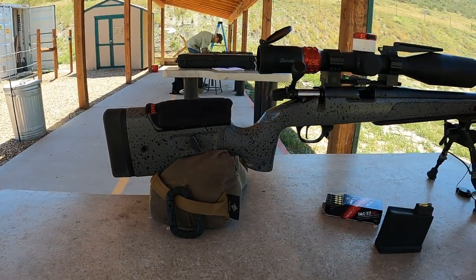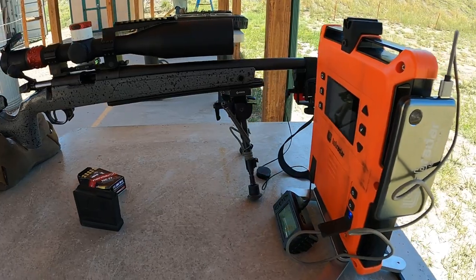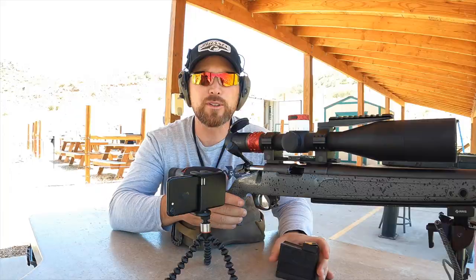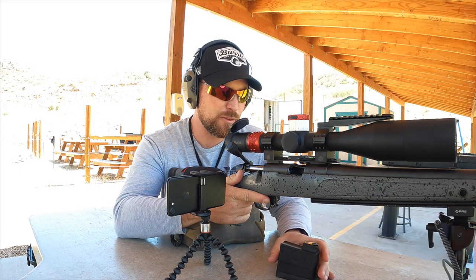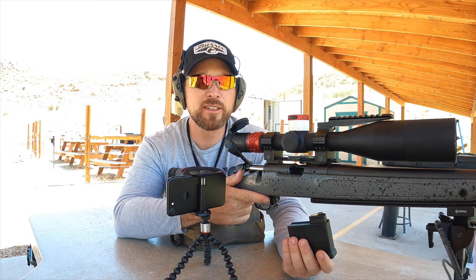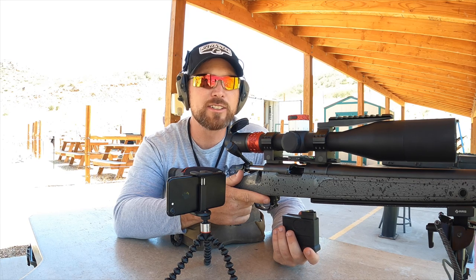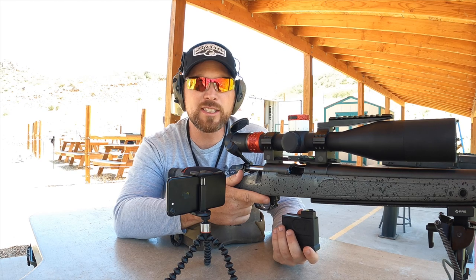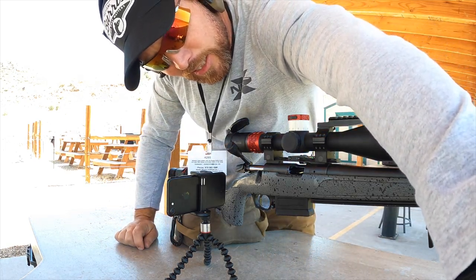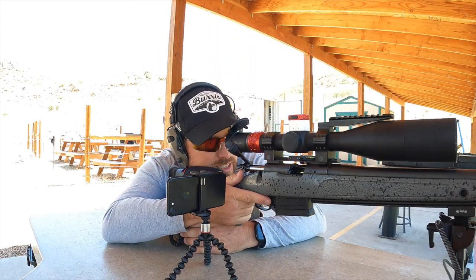We are going to be shooting some Norma TAC-22. This stuff usually runs about 1100 to 1120 feet per second, which is kind of fast for this kind of shooting, but I think it'll be perfect for checking these two chronographs against each other. I've got a mag loaded up and my eyes and ears on because there's some big guns getting shot down the range. We're going to go ahead and send some and cross-reference these two pieces of equipment to see how they work together.